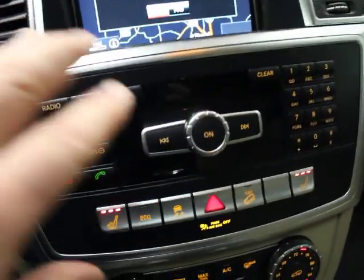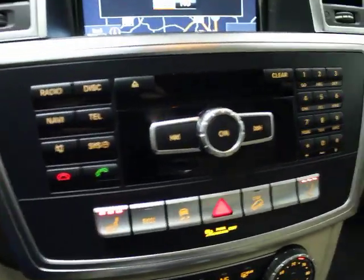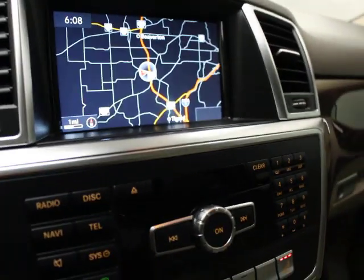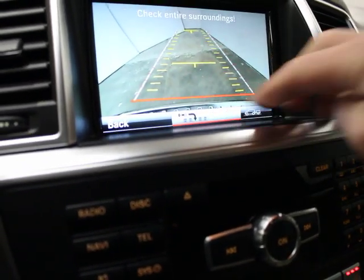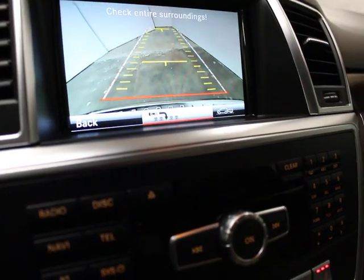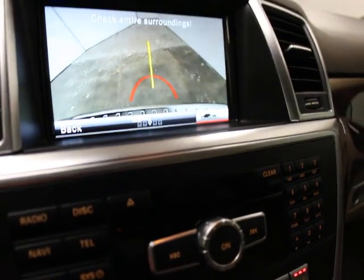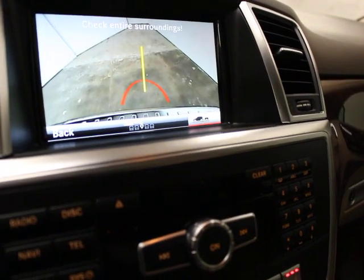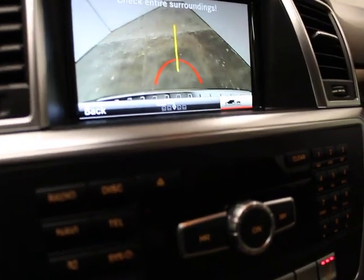So this is your media interface. Radio, Bluetooth, navigation, backup camera, parking assistance — stuff like that. If you throw it in reverse you're going to see your backup camera. This also has park assist, which you can see here. You can scroll to the right because it's got the tow package on it, which allows you to line that up and check your surroundings. As you move your steering wheel, that line is going to move right or left depending on which way you're turning. That's a handy option.